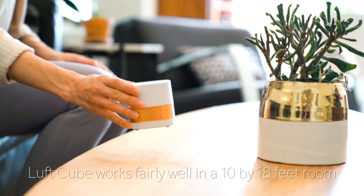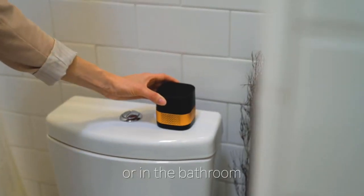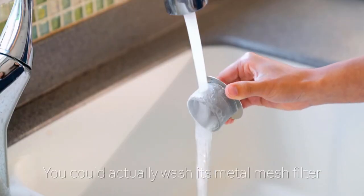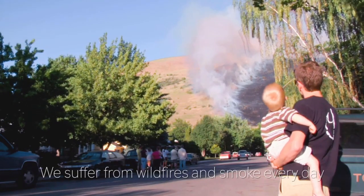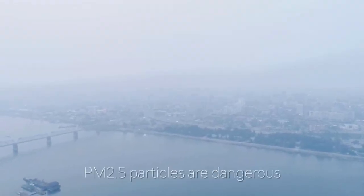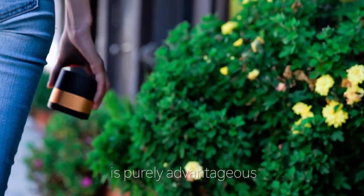LuftQube works well in a 10 by 18 feet room, not to mention in the car or in the bathroom. You can actually wash its metal mesh filter, which is made from antibacterial material. We suffer from wildfires and smoke every day, every year. PM 2.5 particles are dangerous, and carrying a portable, filterless air purifier is purely advantageous.